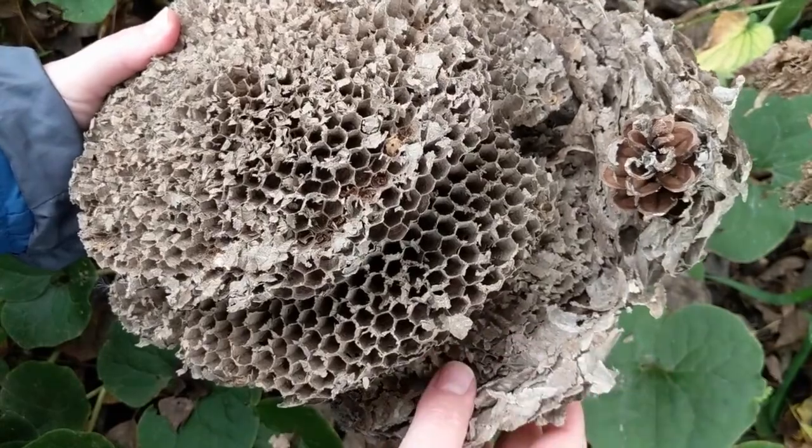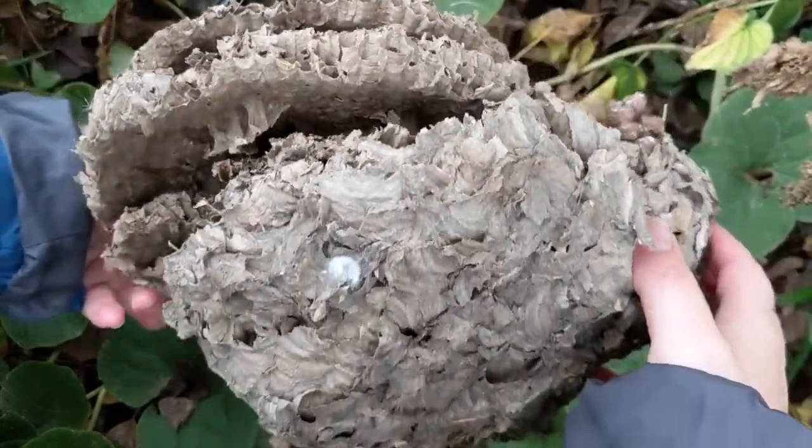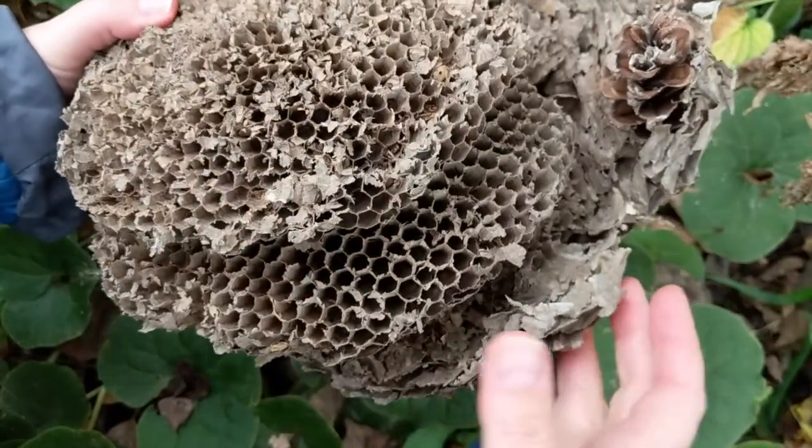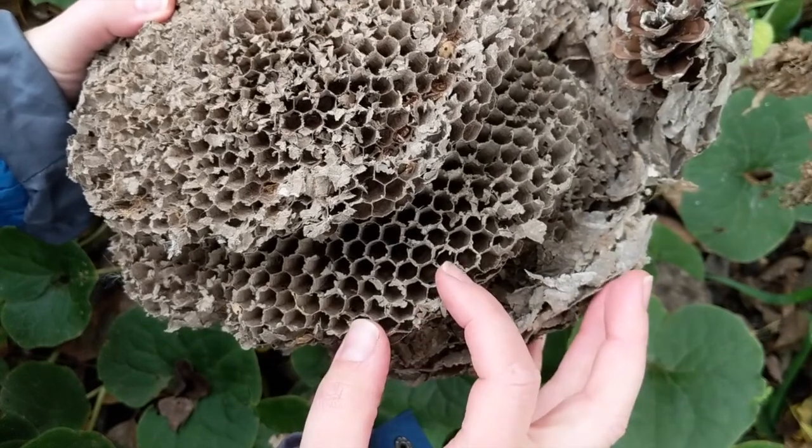They make their whole nest out of paper — they chew up dead leaves and then spit them out making paper, so they can construct it to look like anything they want. They make little chambers in order to store honey for the winter and to raise their young in.